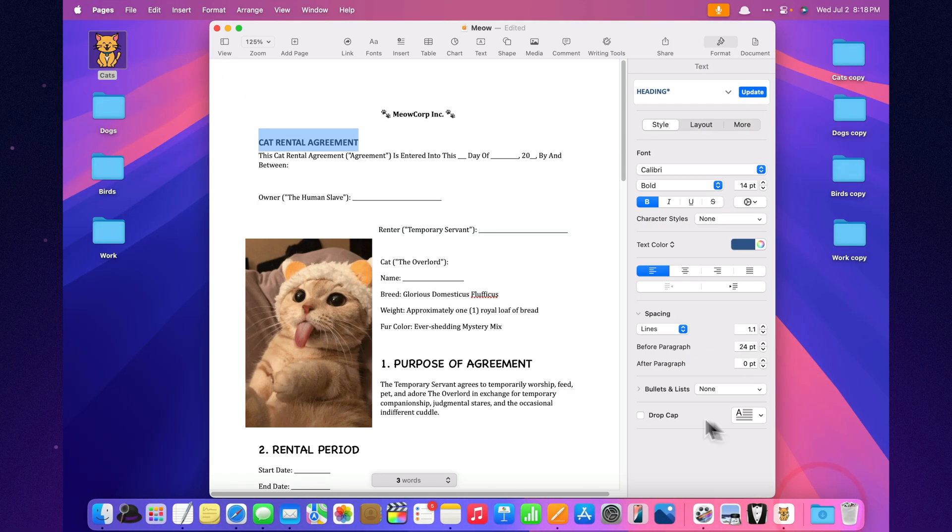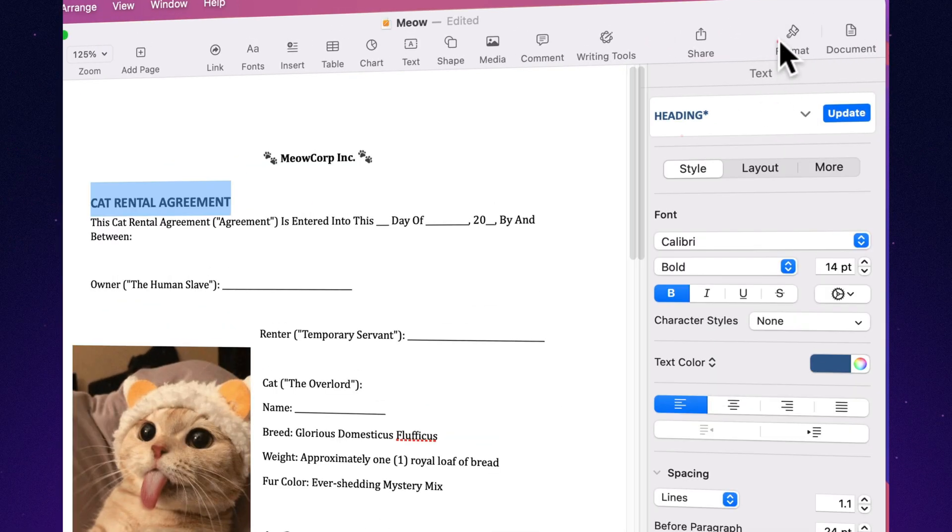Adjust character spacing like a pro. Want to make your headline breathe a little? Adjust character spacing in seconds. Typography nerds rejoice.